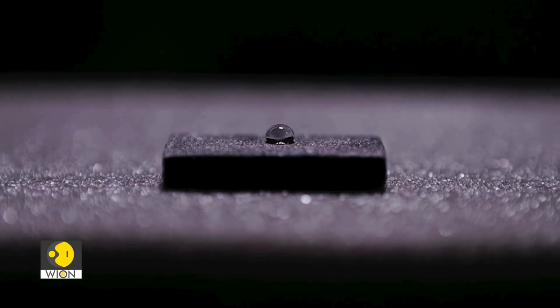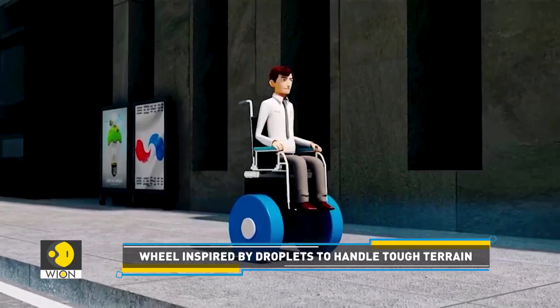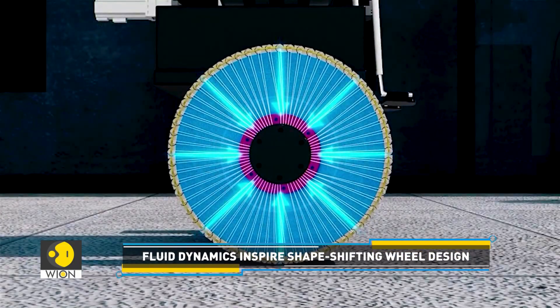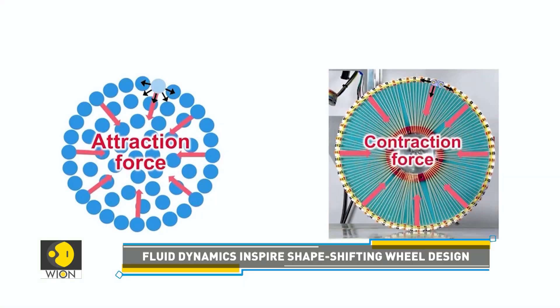Interestingly, its design draws inspiration from liquid droplets. Much like surface tension keeps droplets stable, a smart chain block on the wheel's outer edge tightens or loosens based on the terrain to ensure adaptability.